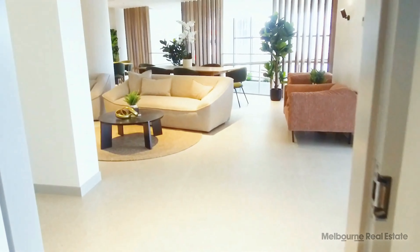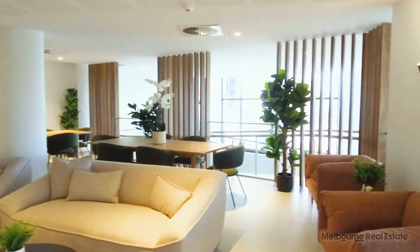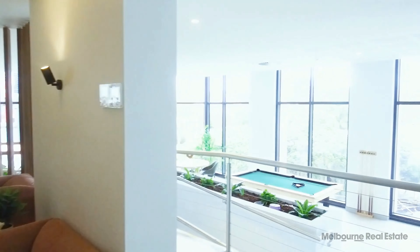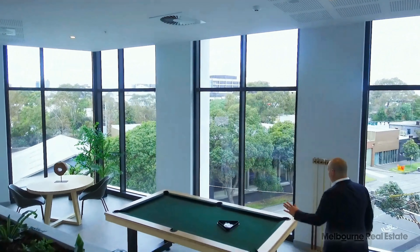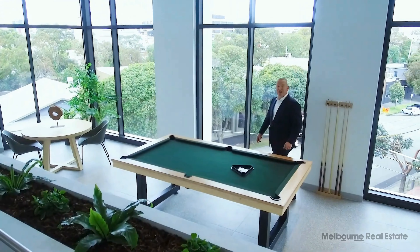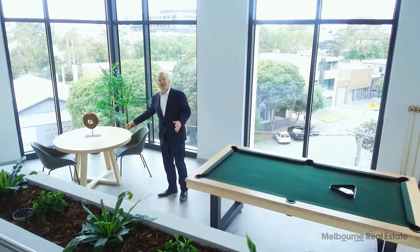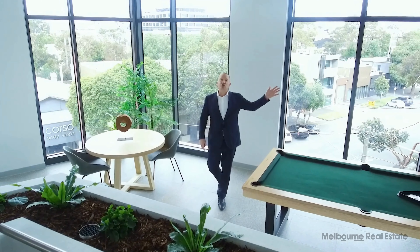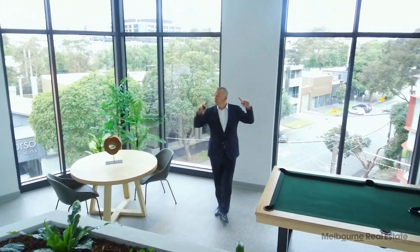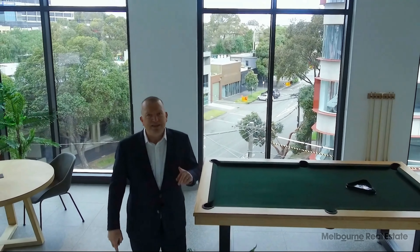Now let's have a look at some of the other social activities. One thing that I love here is the fantastic pool table. If you've made some friends at Montague Square, having a game of pool with them should be on the agenda. If pool's not your thing, you can have a game of cards or just sit down and enjoy a coffee. There are tables and chairs here, and also a big outdoor deck on level three that stretches right around the building.